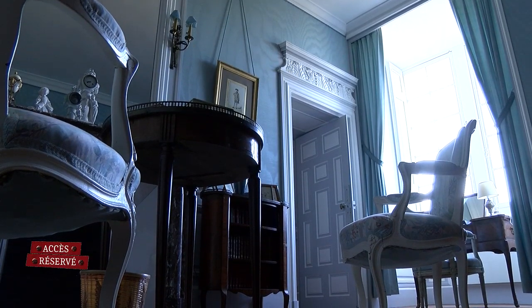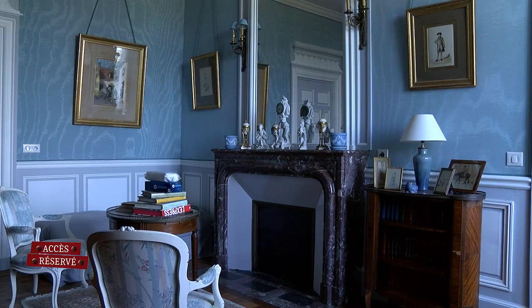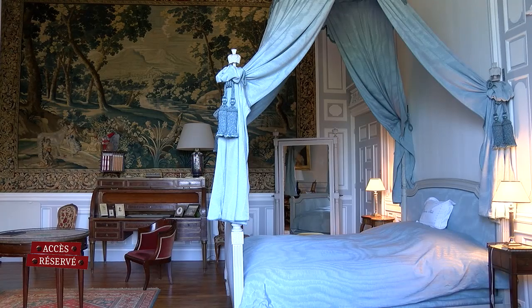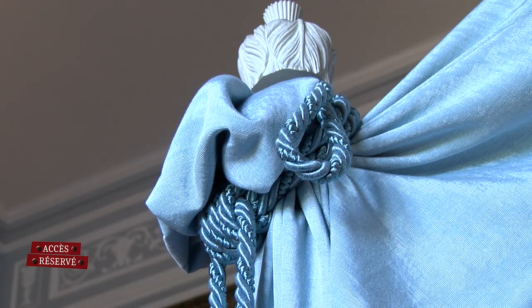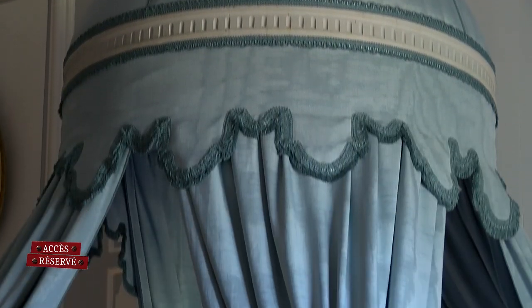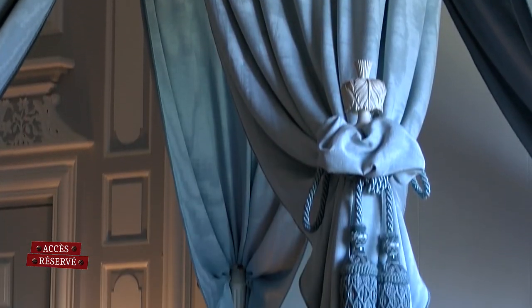Dans la pièce juste à côté, on a un fauteuil de perruquier, qui est assez original, puisqu'on a réellement la forme du dossier qui est sculpté pour permettre aux perruquiers de poudrer la perruque. Juste ici, on a un lit à la polonaise, qui est une forme assez originale de lit, puisqu'on a le baldaquin qui est au centre. Il est soutenu par des piliers, des espèces de poutres en métal, complètement dissimulées dans la draperie — mais c'est vrai que c'est un lit assez original.